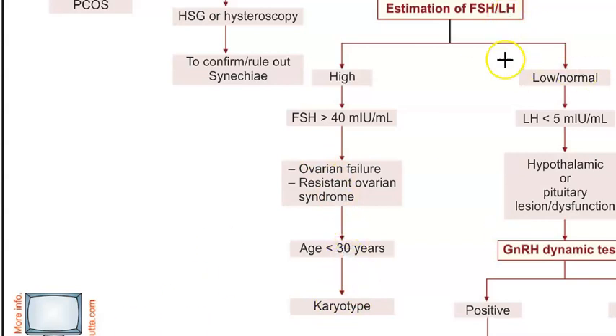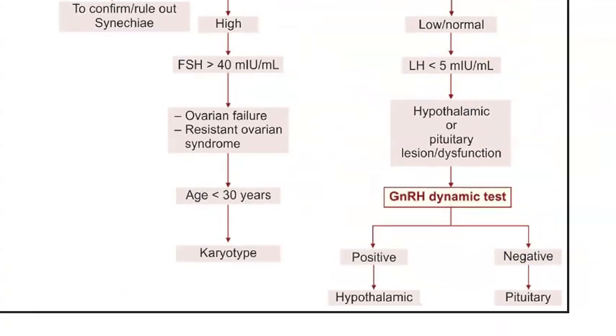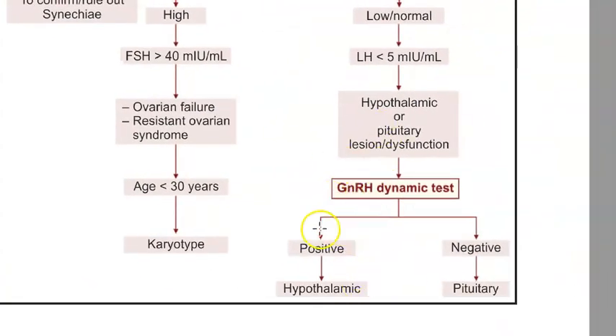If FSH is low, that means there is no stimulus - LH is low because of hypothalamic or pituitary dysfunction. So they will check whether it is a hypothalamic or pituitary problem by doing a GnRH dynamic test - a gonadotropin-releasing hormone test - to distinguish between hypothalamic and pituitary problems.